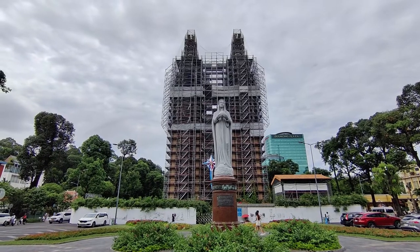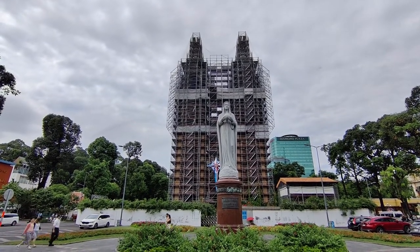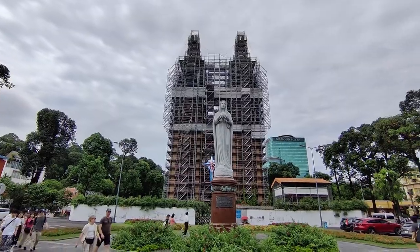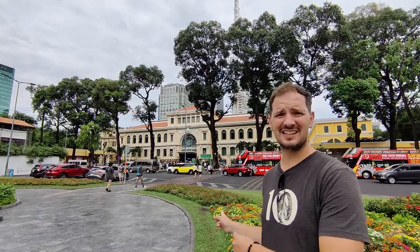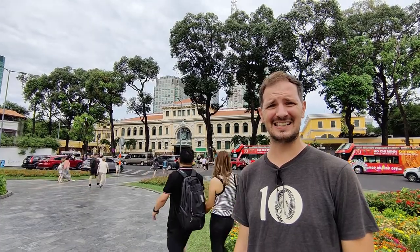This is Notre Dame Cathedral Basilica of Saigon. As our friends told us, it is clearly under construction, but it was built between 1863 and 1880. Right next to it is the Saigon Central Post Office, which was constructed around the same time, between 1886 and 1891.